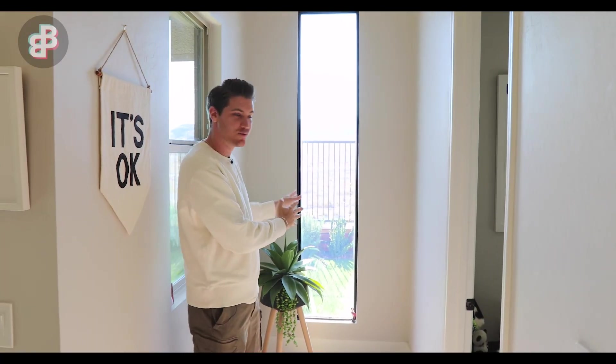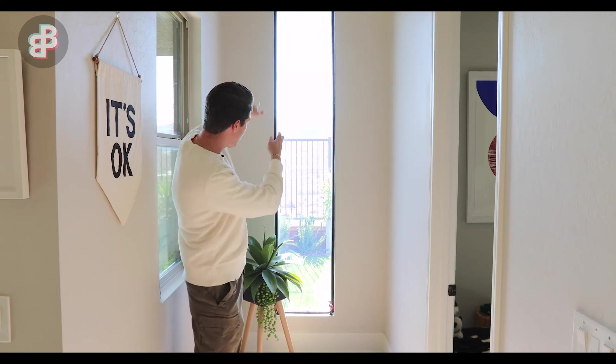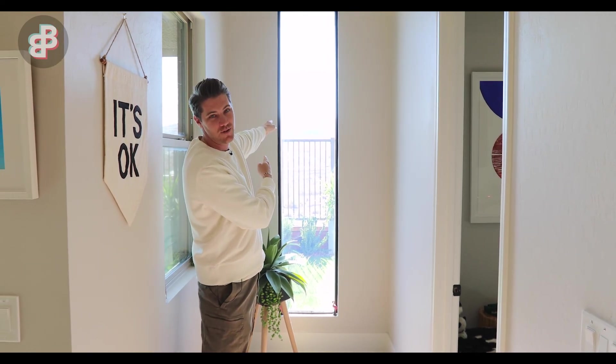My favorite window I added is right there — it gives you a killer view of the mountain. The reason I put this window square in this hallway is because when you open the front door on the complete other side of the house, you can see all the way through to the mountains in the back, which I'll show you later.